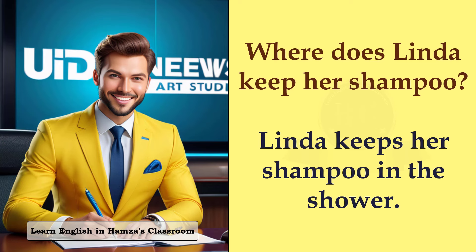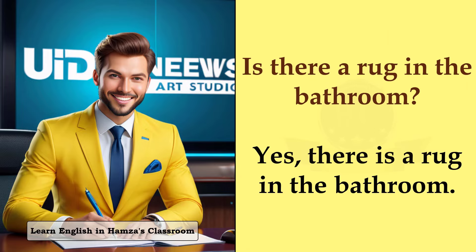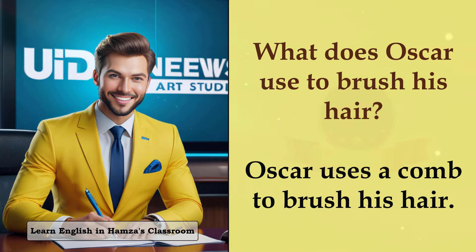Where does Linda keep her shampoo? Linda keeps her shampoo in the shower. Is there a rug in the bathroom? Yes, there is a rug in the bathroom. What does Oscar use to brush his hair? Oscar uses a comb to brush his hair.